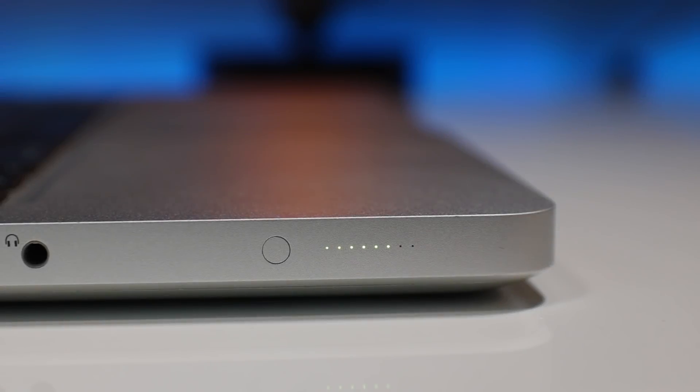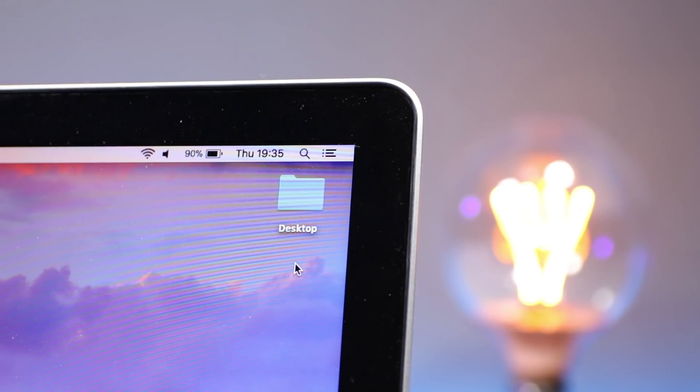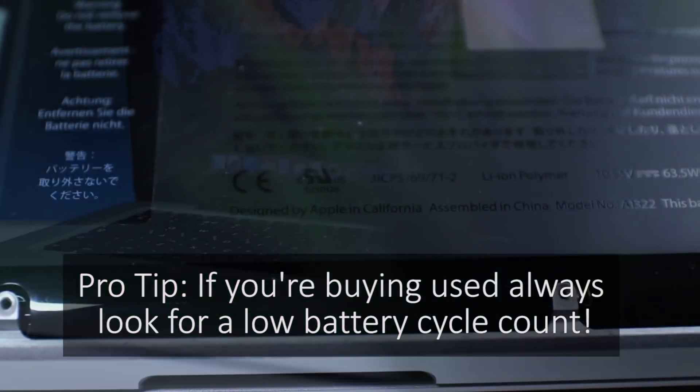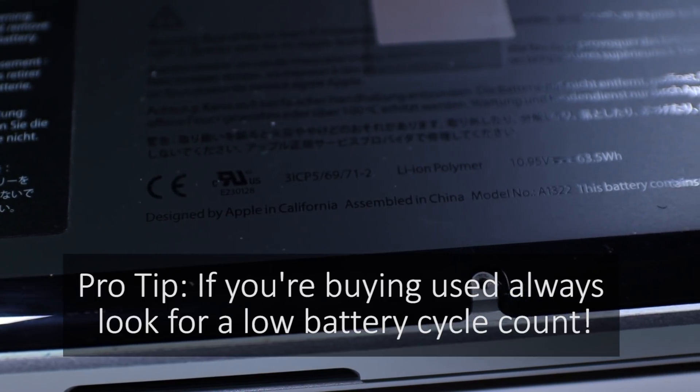Quickly touching on battery life — this Mac lasts around 6 hours if you're just using it for light work like web browsing and word processing, although that will be quickly eaten into if you up the workload with gaming or video editing. I'm really happy with it, and for average days it easily lasts all day. You can still buy battery replacements, but be careful as none of them will be official Apple ones.